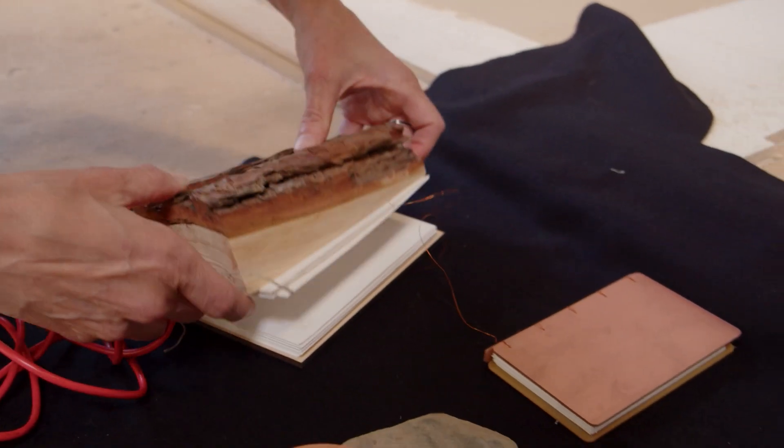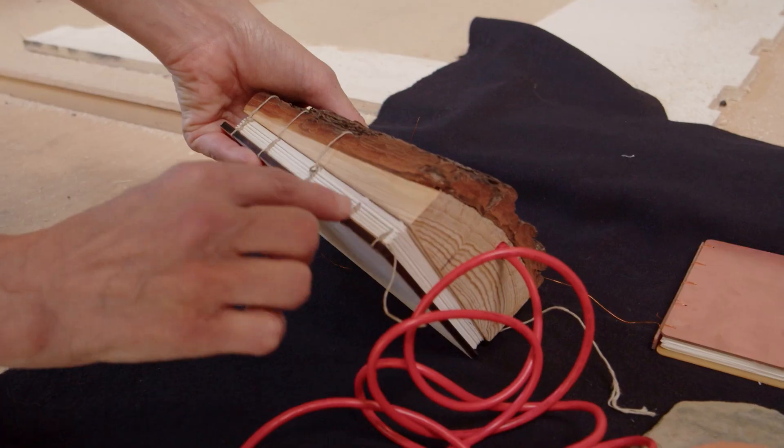I'm an artistic bookbinder. I know about materiality and tools. Everything I do is very hands-on. This is what I created that is low impact — it's a book object.